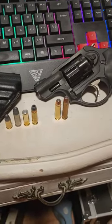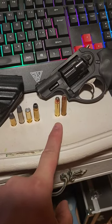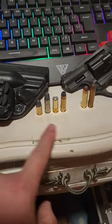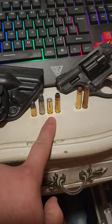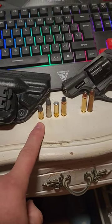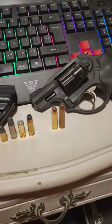It shoots the .327 Federal Magnum, but it can also shoot .32 H&R Magnum, .32 Long, and .32 Smith & Wesson. These three are all .32 Long variants — the .32 Long came out in 1903, and this one in the late 1800s. They're tons of fun to plink with but pretty obsolete by self-defense standards. I'd stick with the top two for carry.